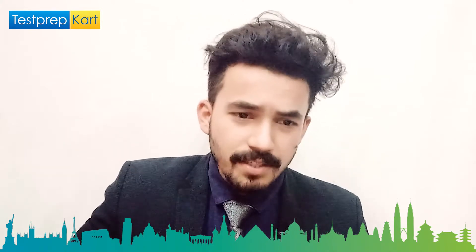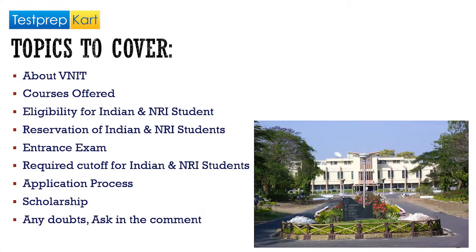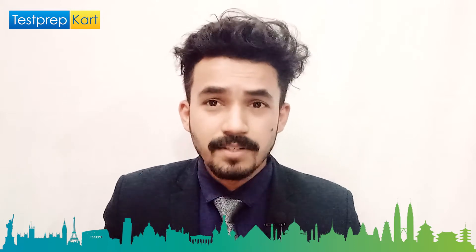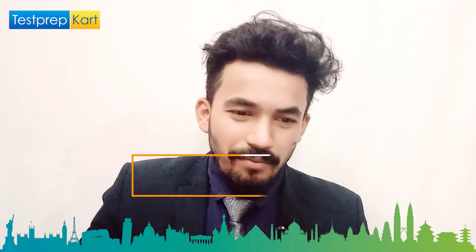Let me tell you what I'm going to cover in this video. First, we'll briefly discuss about VNIT, then move on to the courses it offers, then the eligibility criteria for Indian and NRI students, reservation policies, entrance exams required, required cutoffs, the application process, and scholarship opportunities. If you still have any doubts, you can ask in the comment section below.